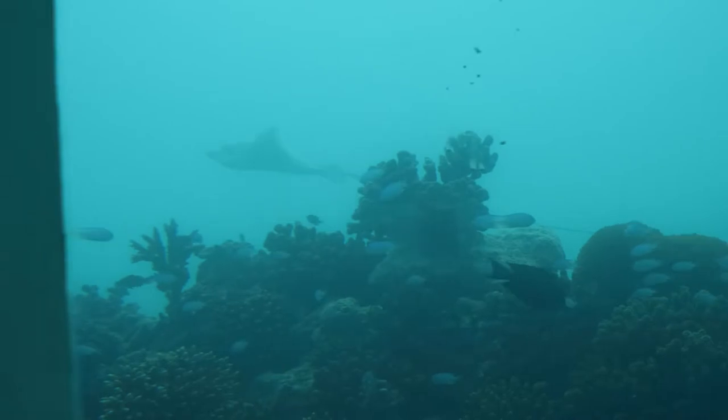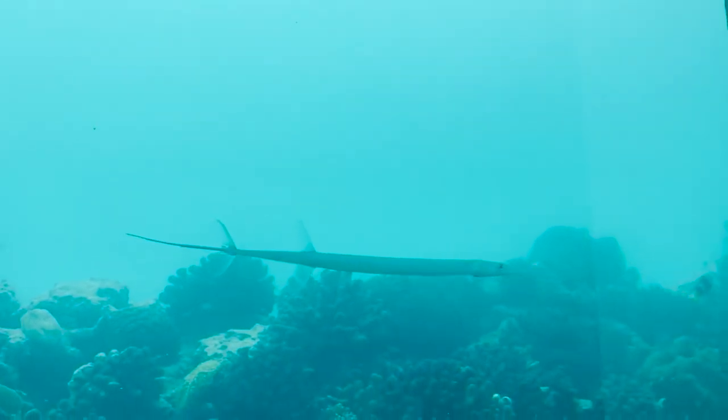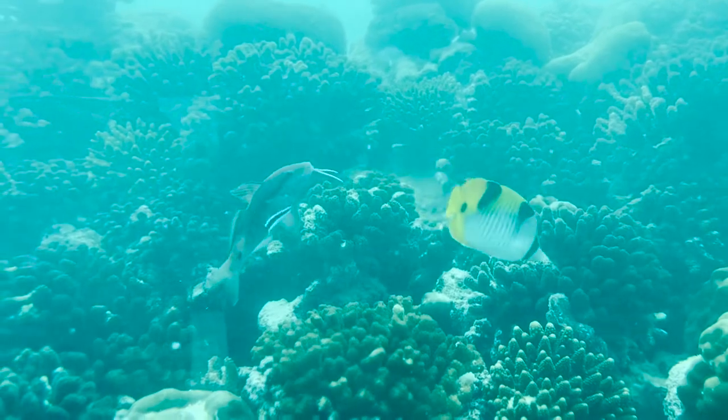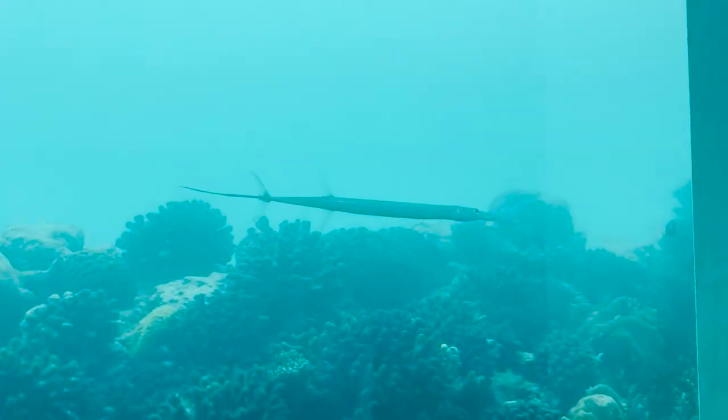Quite often I found myself ignoring my wife and just looking out the window at all the amazing sea creatures. We saw this amazing stingray, but by far my favorite fish was this Mr. Miyagi fish I called him, practicing his wax on and wax off.